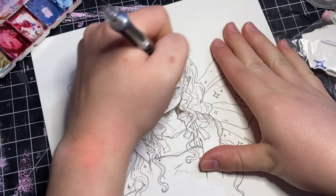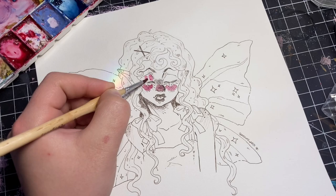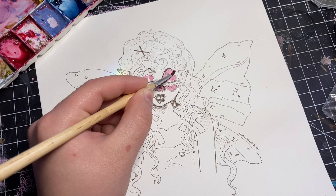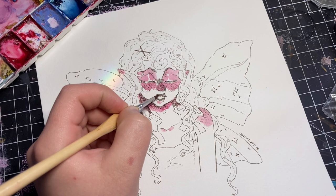Hey everyone, welcome back to my channel, this is Mizuki Arts. Today we are going to be doing a little paint-with-me, and this one's very special because this painting ended up being a collage, which is something I've been recently experimenting with. For those of you who don't know, I used to be really really into paper dolls when I was little, and that has leaked into my artwork in many ways.